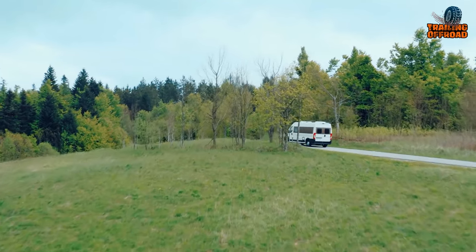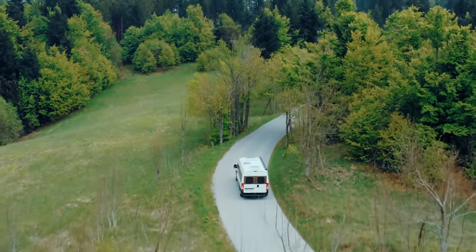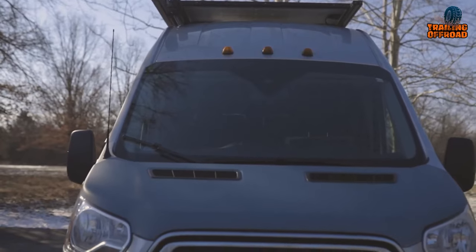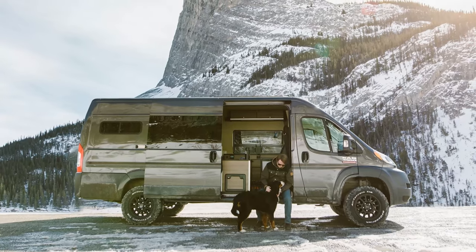Needless of explaining the convenience and off-roading capability of a 4x4 camper van, today we're back with the 6th video on the 7 Ultimate 4x4 Camper Vans with Heavy Duty Equipment. Enjoy!